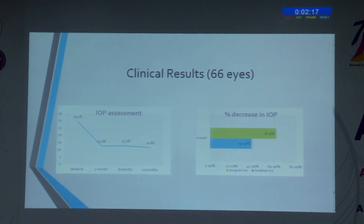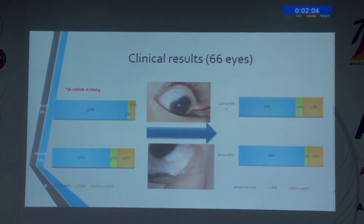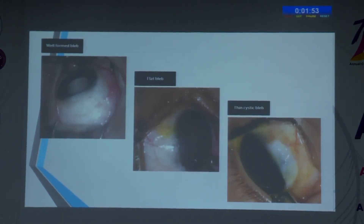The percentage decrease in IOP was statistically significant between medical and surgical management, further supporting our surgical approach. Compared to other studies where bleb changes were not reported, our study noticed a significant change in bleb type over the first 6 months. The bleb changed from a well-formed type to a thin cystic type over this period, and we attributed this to surgeon factors, as all surgeries were performed by a single surgeon.